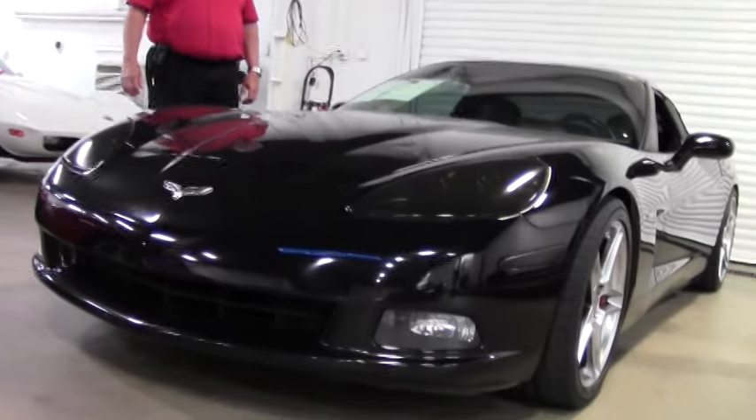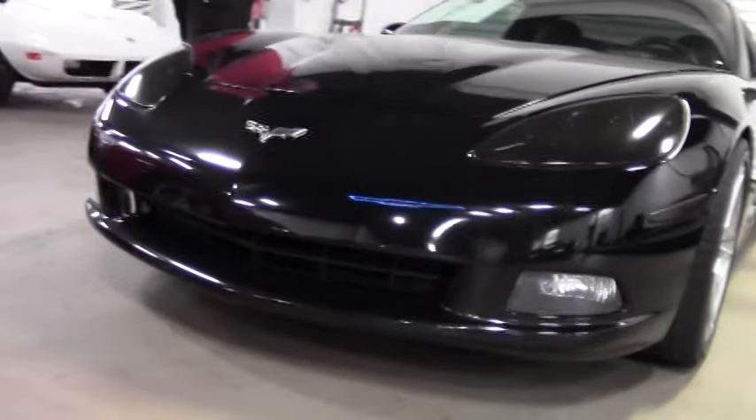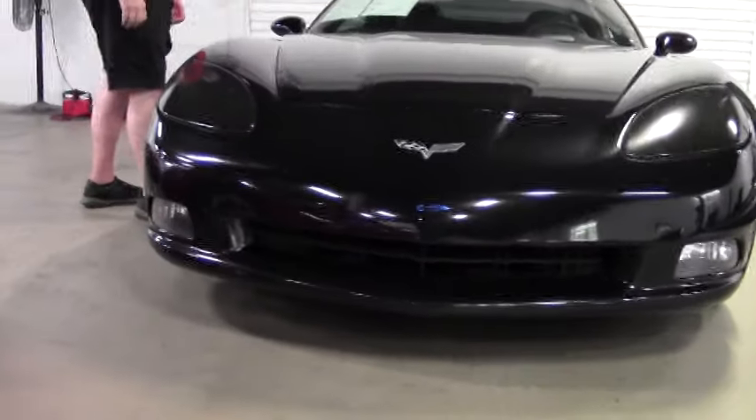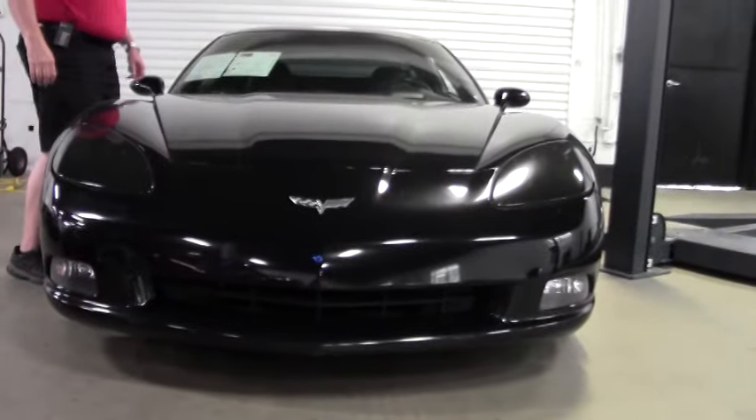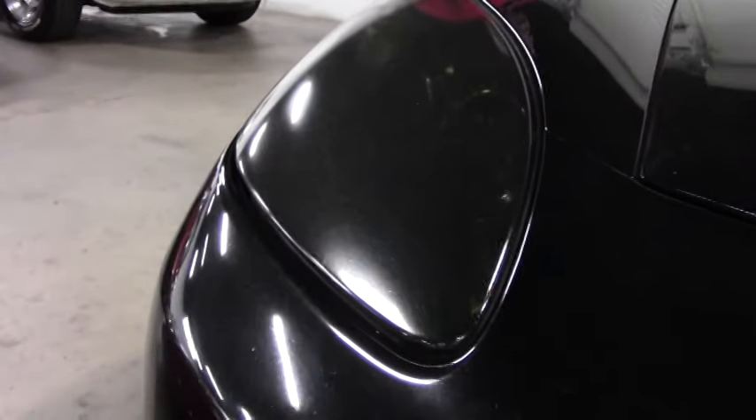It's got a 410 LS2 engine, 6-speed automatic with paddle shifters, heads-up display, dual power heated seats with airbags, and a memory package with tilt.